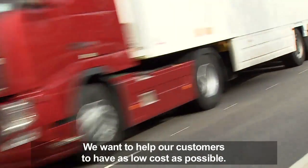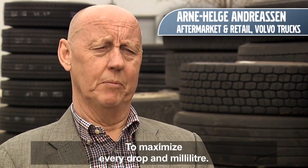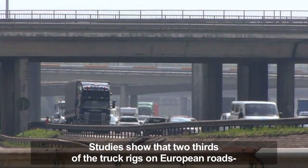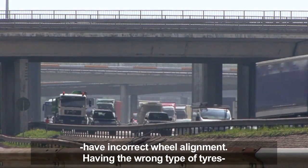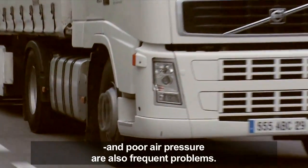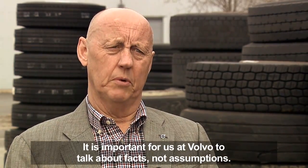That's why Volvo Trucks is constantly looking for different ways to cut fuel consumption. We want to help our customers have as low a cost as possible, so it is about maximizing every drop to the millimeter. If you can accomplish that, then our customers have the lowest cost performance. Studies show that two-thirds of truck rigs on European roads have incorrect wheel alignment, and having the wrong type of tires and poor air pressure are also frequent problems.